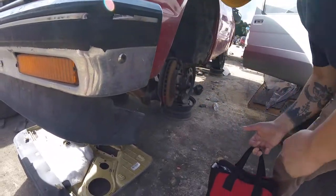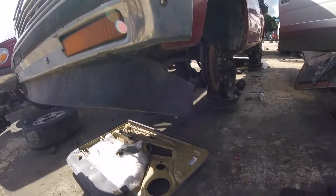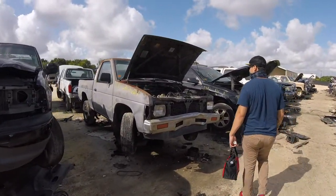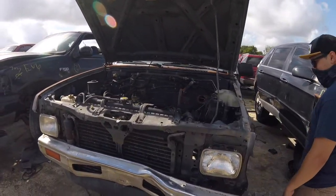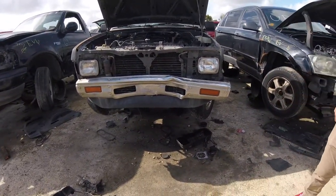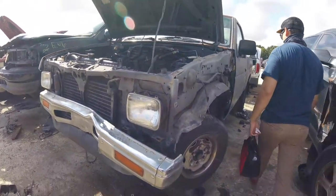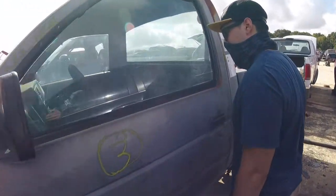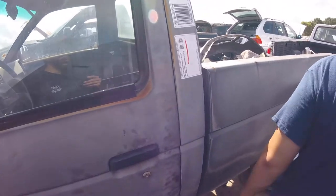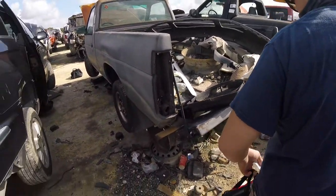They're probably gonna want some money for it too, so we're just gonna leave it and keep looking. We found a hard body and it looks like they already took a bunch of stuff out of it. This one has a valance too but I'm not sure if it's broken. Looks like the head's gone, a bunch of stuff is gone. Let's check the inside — the seats are gone, interior trim is gone on this one. This is the first gen, probably 80-something to '95, most likely '92.